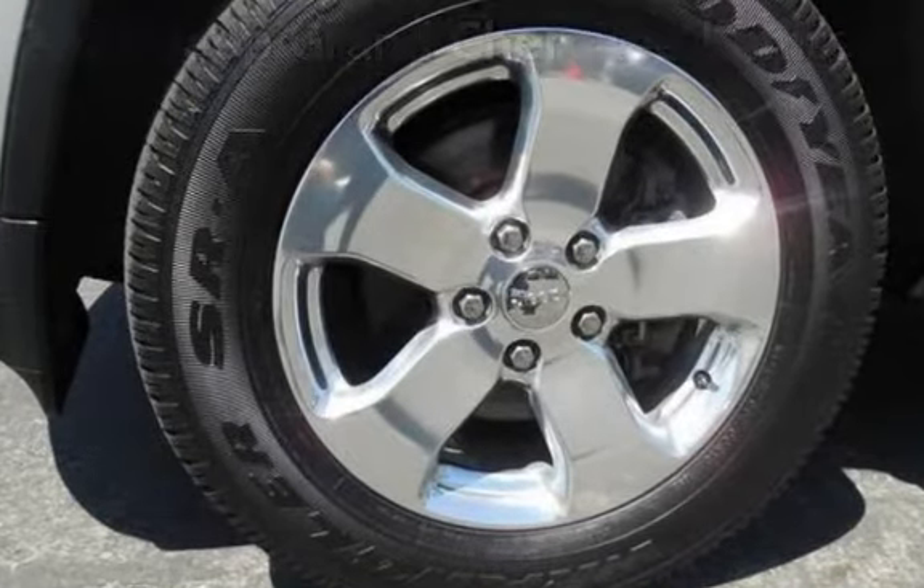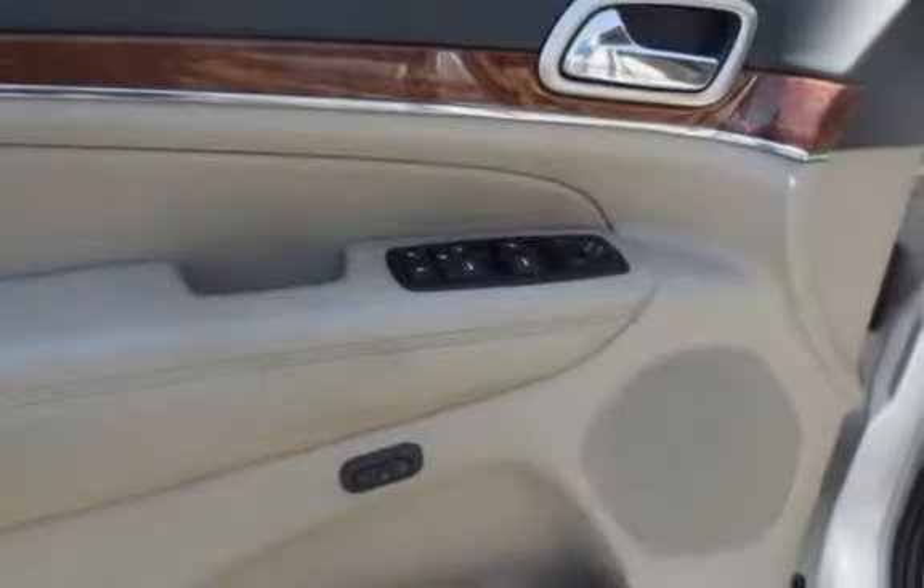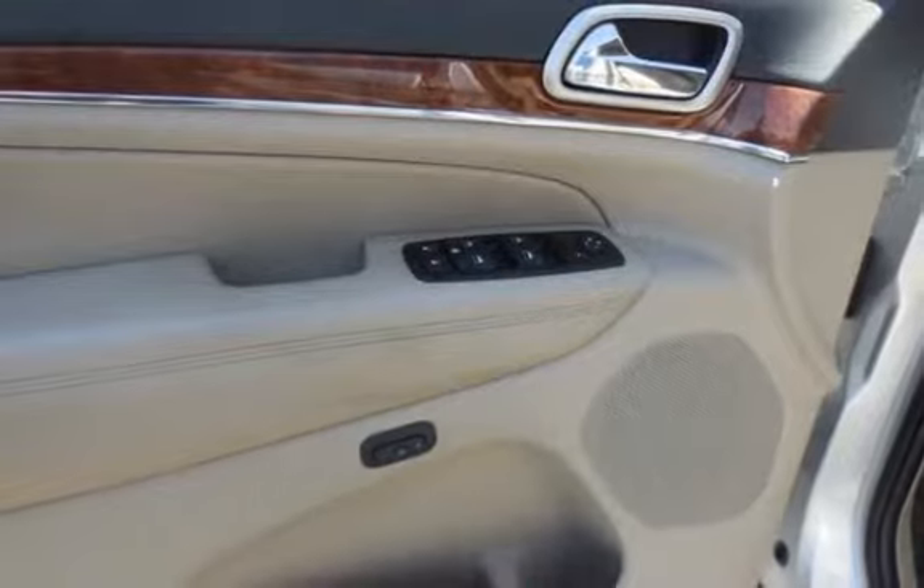This four-door SUV has a six-cylinder, 3.6-liter V6 engine, with four-wheel drive, and an automatic transmission.